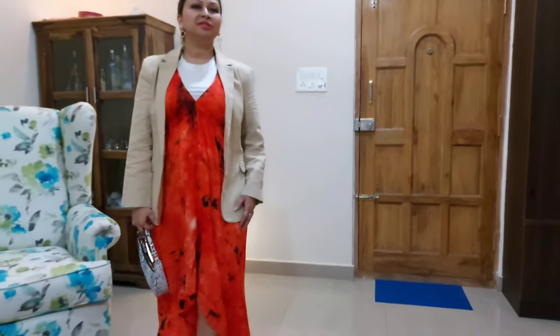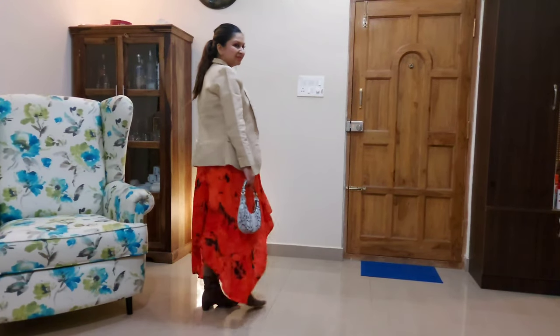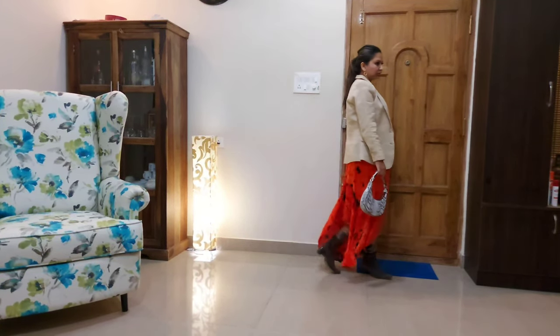Last but not the least, keeping the same third outfit style, I have just worn a beach jacket on the dress — you can also use a high neck sweater in place of the tee. Paired with brown high boots and a shoulder bag, this outfit gives a perfect look for the winters.